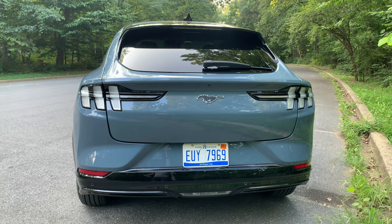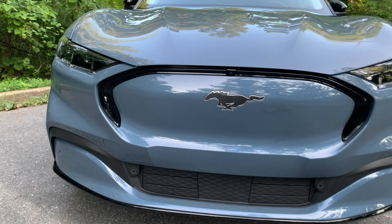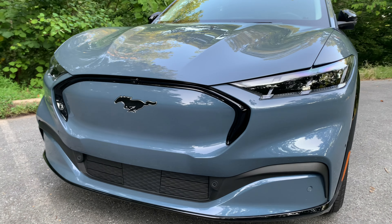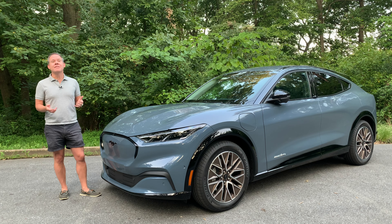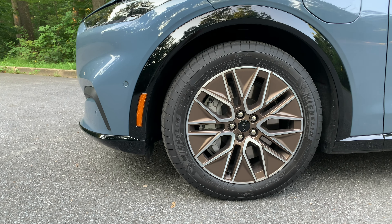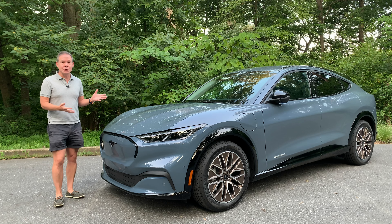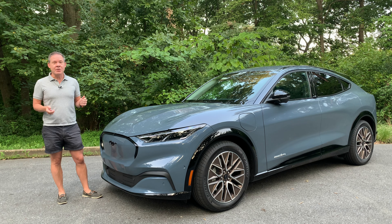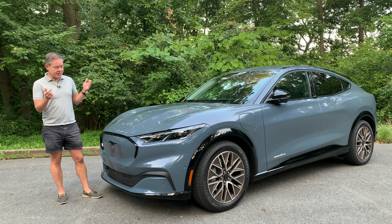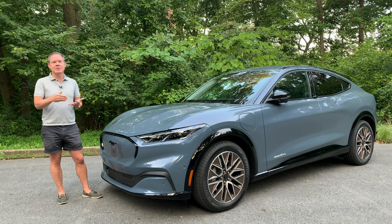This is in Vapor Blue Metallic as I mentioned, and it stickers for about $49,995. With options, however, this particular model has an MSRP of around $55,000, and that's because it includes these beautiful bronze painted pocket wheels, three years of Ford Blue Cruise — a hands-free highway driving system — and a mobile charging cord which adds $500. So with all those options combined it adds about $5,000 to the MSRP including destination and delivery.